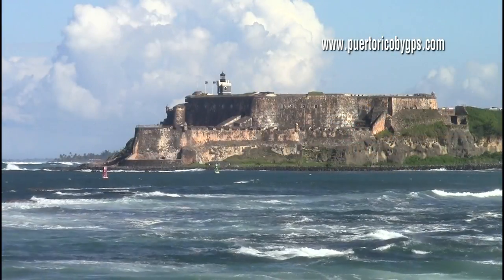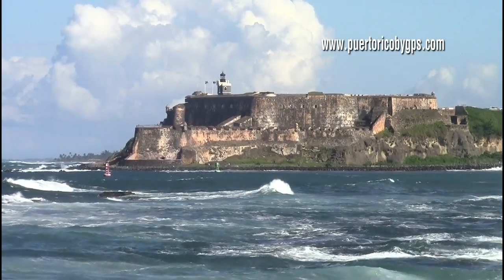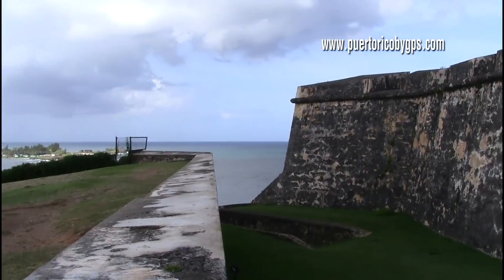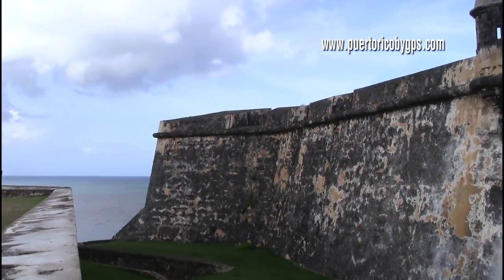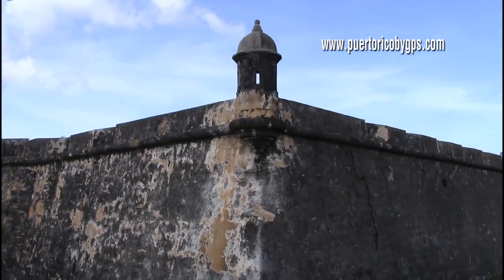El Morro is a 6th level fort. At its highest point, it rises 145 feet above sea level. However, you can hardly tell when you approach the main gate. This is because the entrance to the fort is actually through level 5.